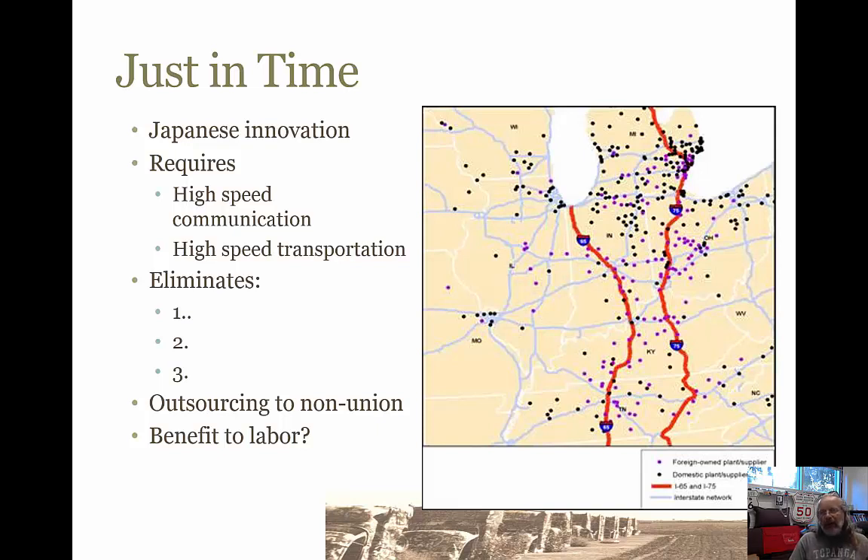Hi, this is Dr. Graves back with part five of the Economic Geography lecture. We were talking about the manufacturing of automobiles in the United States. And one of the things that everybody ought to take a look at is something called just-in-time production.